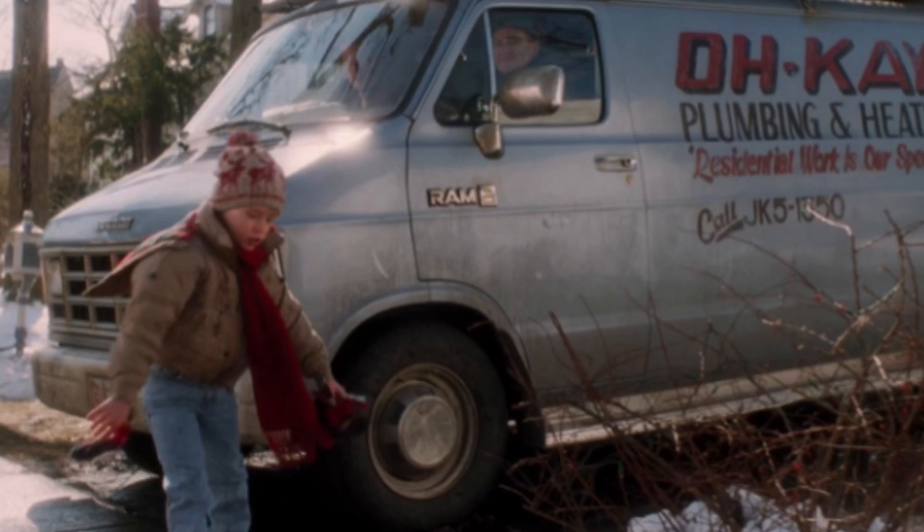Next up we have some Home Alone info. Apparently we will actually be getting the van that's on screen right now in the Home Alone set, which is really cool. The set is rumored to be retailing for $250. I do hope that most of the pieces aren't taken up by the van — it will probably be a small van and then a really big house. Can't wait to see that.